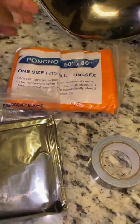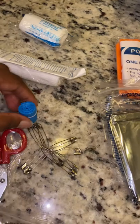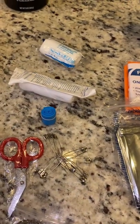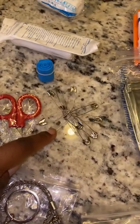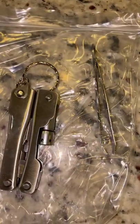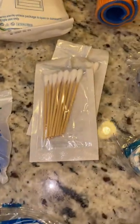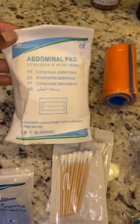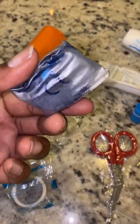It comes with a poncho — one size fits all and it's unisex. It comes with gauzes and this little rubber band tourniquet thing in case you're bleeding out. It comes with safety pins, surgical scissors, tweezers, more dressing, a triangular bandage, gloves, Q-tips, a domino pad, and it comes with this thing if you're choking. It comes with instructions inside.